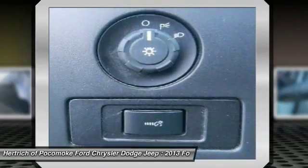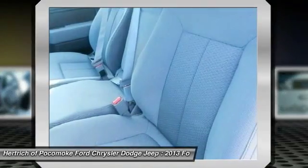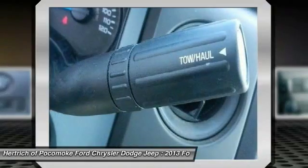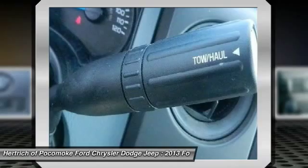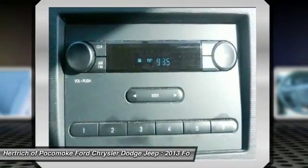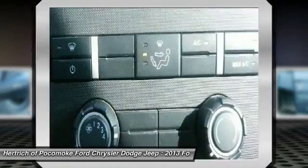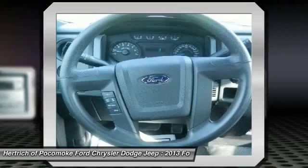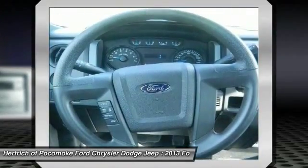The F-150 also offers electric power steering, which saves fuel and gives an improved steering feel. Across the lineup, the F-150 carries through with the full redesign that the truck received for 2009. Since then, the F-150's very purposeful, upright instrument panel and vastly upgraded interior materials have stood out in this very competitive class.